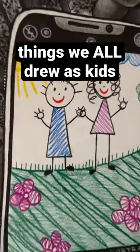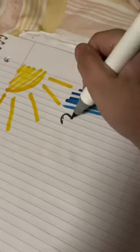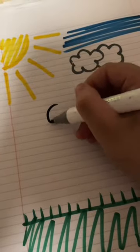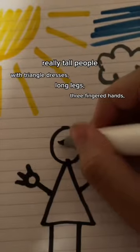Here are some things that I drew as a kid that I know you all did too. Of course, on lined paper, we obviously drew the sun in the corner, and the sky at the top with overlapping clouds underneath. The grass had to have texture, so we made it spiky. And the people we drew were always really tall with triangle dresses, long legs, and three-fingered hands.